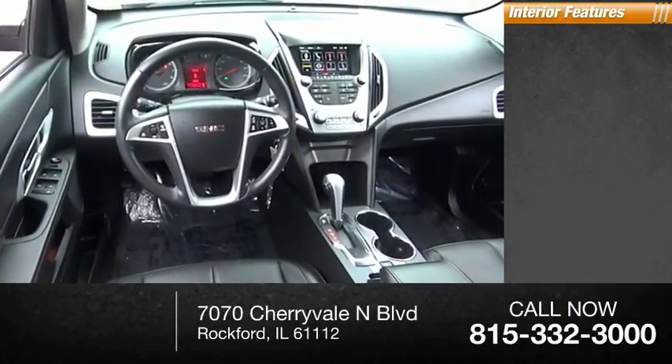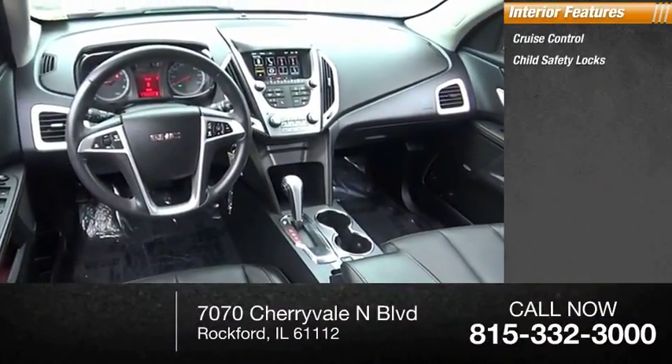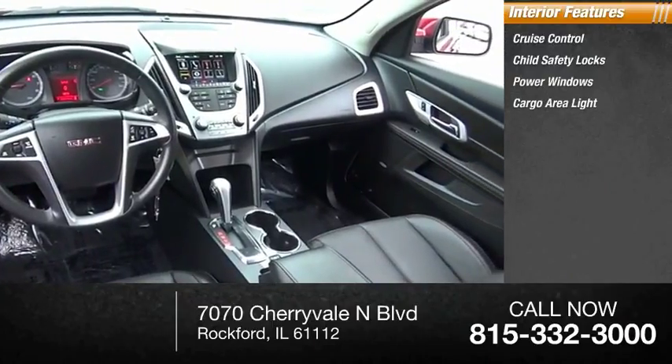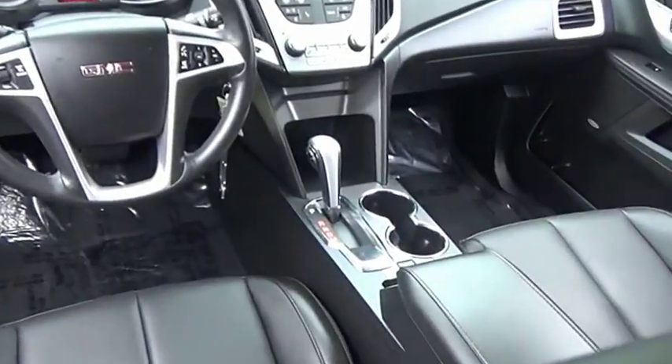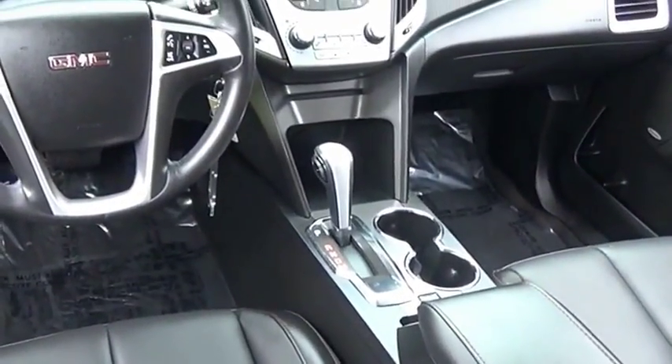Inside you'll find cruise control, child safety locks, power windows, cargo area light, and a trip odometer. If you like it online, you'll love it in your driveway. Take it for a spin today.